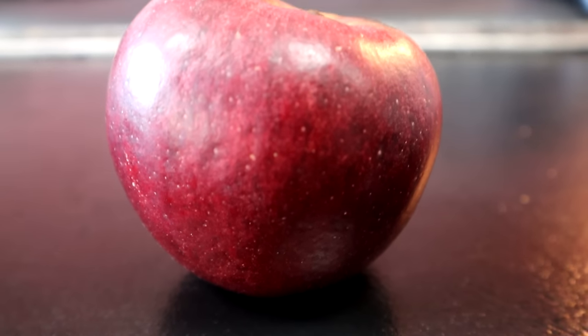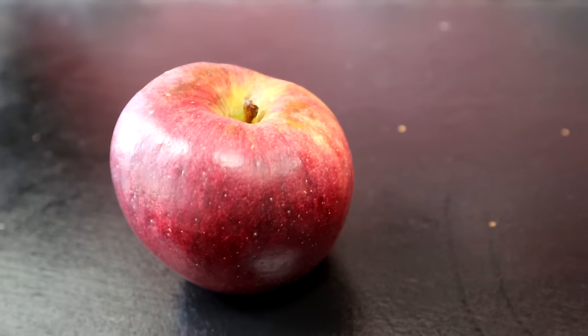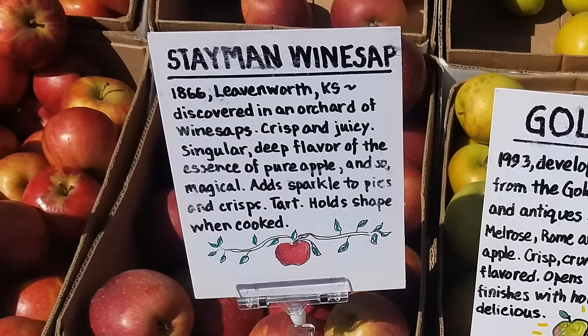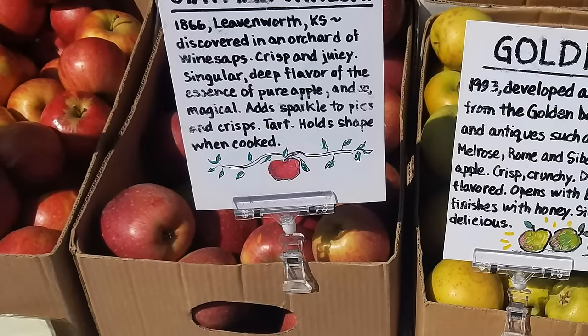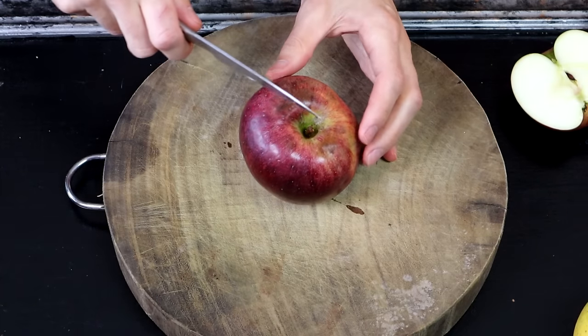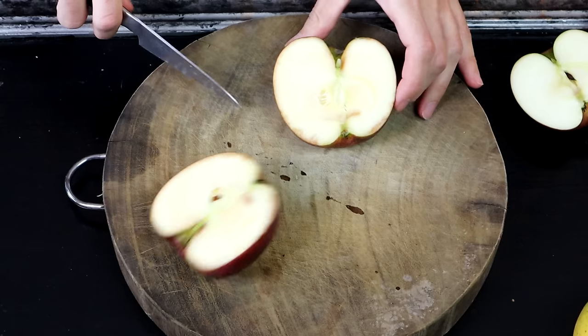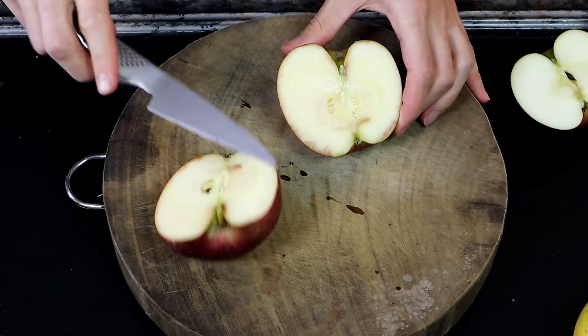This one here is, I believe, the Stamen Winesap, which is a very interesting looking apple. It's probably the most unique out of the four that I have. It's got a little bit of roughness to it, but the most notable thing is it's a very dark color. It actually looks like there's some brown spots on it — like it's maybe a little bit bad. But when I push on those spots, it actually doesn't give at all. So I think that is just part of the coloring. It's from 1866 from Leavenworth, Kansas. It was discovered in an orchard of winesaps. Crisp and juicy. Singular deep flavor of the essence of pure apple. It adds sparkle to pies. It holds shape when cooked.